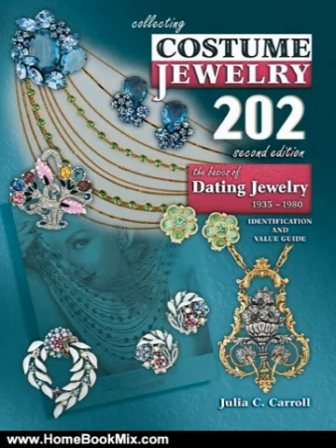Already packed with 160 vintage advertisements, this new edition includes a dozen additional ads for makers like Siner, Boucher, Haskell, Bogoff, Trifari, Mazur, Castlercliffe, Whiting and Davis, and Judy Lee.